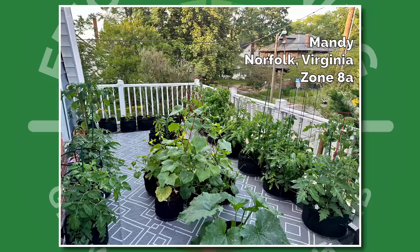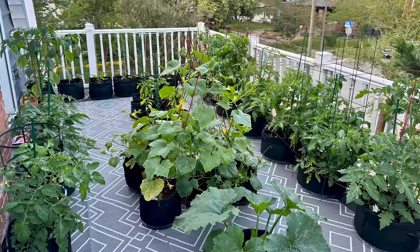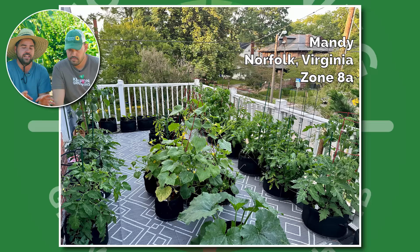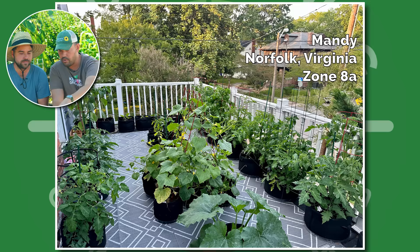Mandy from Norfolk, Virginia, Zone 8A. This is a deck patio garden — looks like exclusively grow bags with some clever trellises, mostly edibles. She's organized it in a U-shape so she can access them at will. This is amazing — it's probably also the sunniest part they have access to, and it's amazing how much food you could get in such a small spot. I might even throw some balcony railing flowers in there to bring in some pollinators. But regardless, Mandy, this looks awesome.